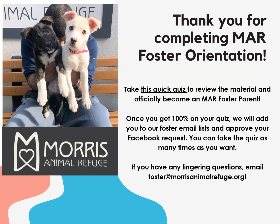Thank you for completing the MAR Foster Orientation. Your final task is to take a quick quiz to review the material and officially become a Morris Foster parent. Once you get 100% on your quiz, we'll add you to our foster email lists and approve your Facebook request. You can take the quiz as many times as you want. If you have any lingering questions, email foster@morrisanimalrefuge.org. Thanks again — we're excited to support you on your fostering journey.